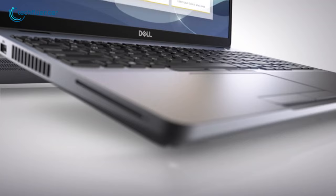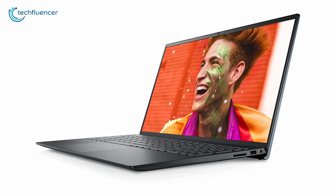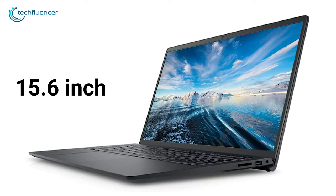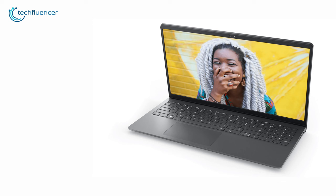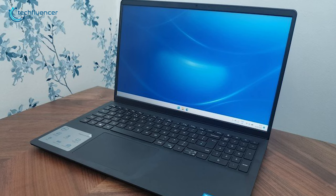Coming at number 5, we have the Dell Inspiron 15, which falls in the budget category because it offers very good performance and features under a good price. The laptop has thin bezels with a carbon black finish, so it feels really good to carry around. It has a 15.6-inch full HD anti-glare display that will veer off any reflection in medium light, so you can comfortably do your tasks in broad daylight. This device has an i3-1115G4 processor and can support up to 16GB of RAM, with a 512GB SSD included for storage.